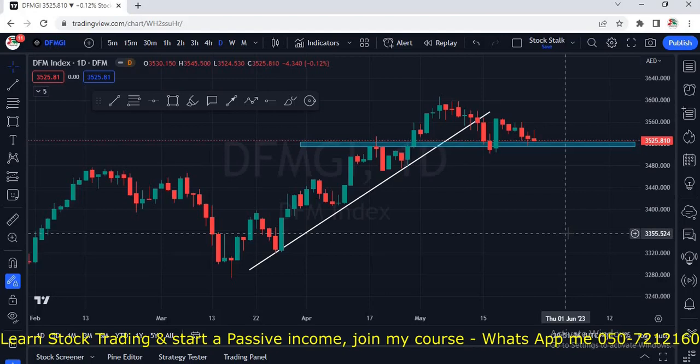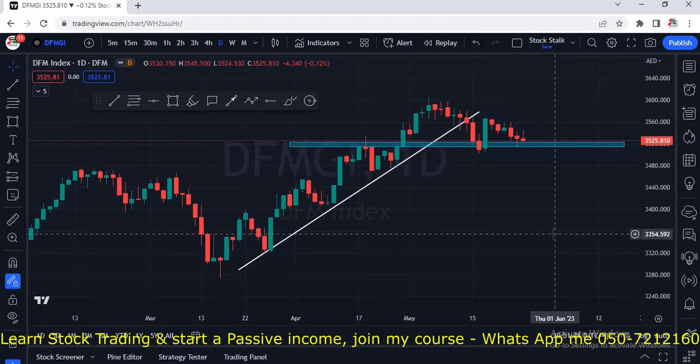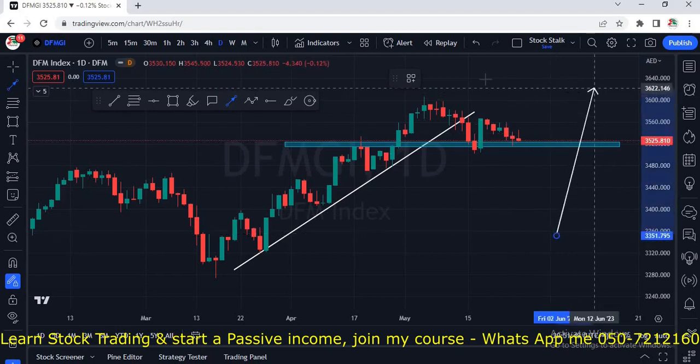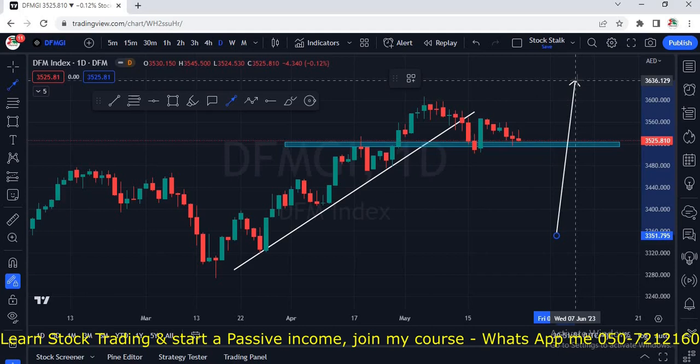Hello Stock Stalkers, welcome back. I hope you have seen my today's video on Burjil and Ishraq. Just in case if you have missed it, do watch it — it's looking very interesting at current levels. I will provide an i-card right at the top, so click that link and watch that video.